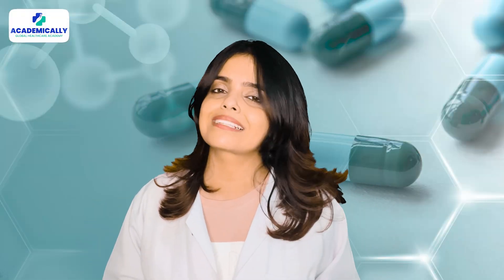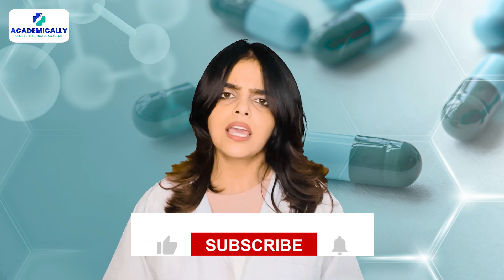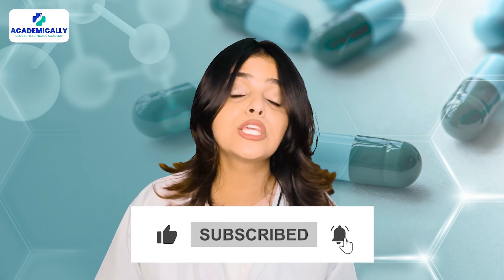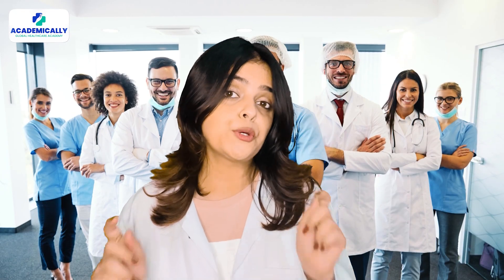Today we will discuss the entire process one by one. Before we start, have you subscribed to our channel? You should, because we bring you everything about abroad job opportunities for healthcare professionals and you do not want to miss that.